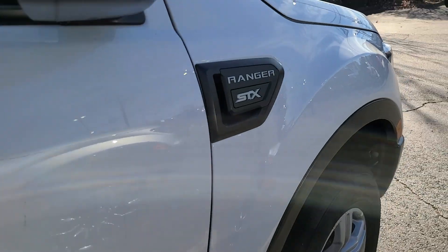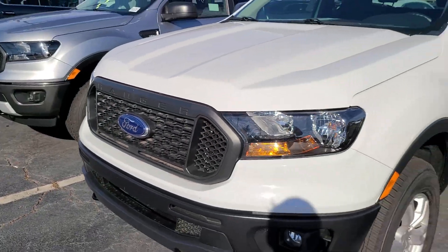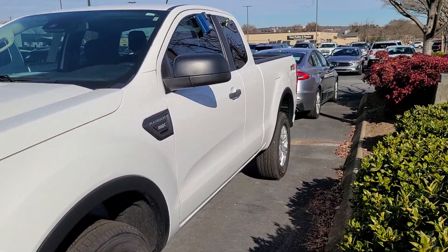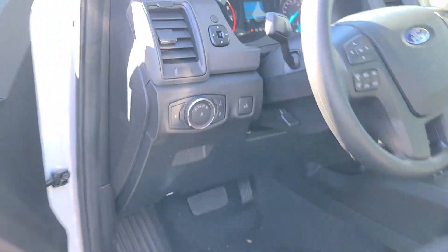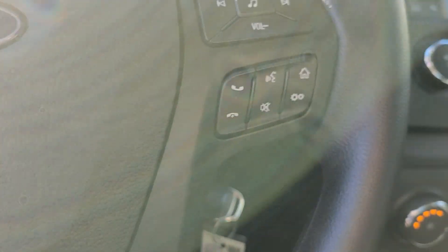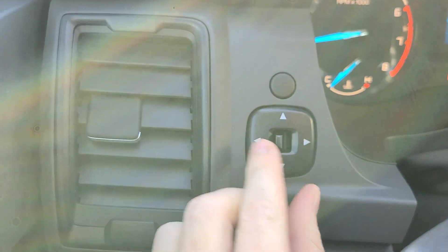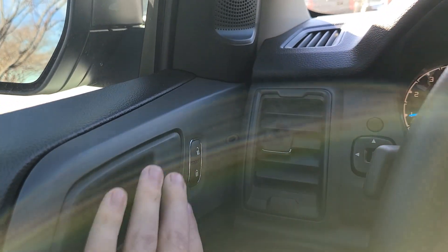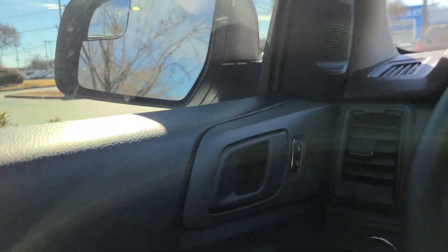Now we're gonna head up to the front seats and show you what's going on up there. Remember, this is basically a base model, so I'm gonna come inside. This does have a turnstile key instead of a push button. Remember this is a $28,000 truck — basically a work truck. Here's our mirror controls and just our mirrors, lock/unlock, door handle. Power windows here, auto on the driver, which is pretty cool.